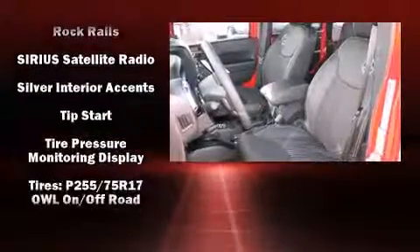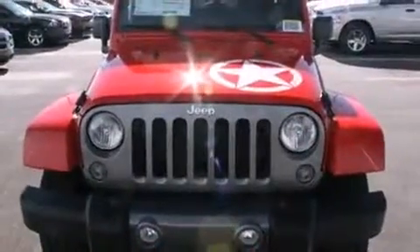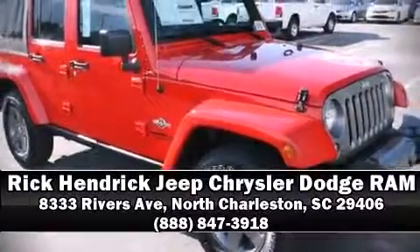Brake Assist technology provides extra pressure when applying the brakes. Our sales staff will help you find the vehicle that you've been searching for. Stop in and take a test drive.